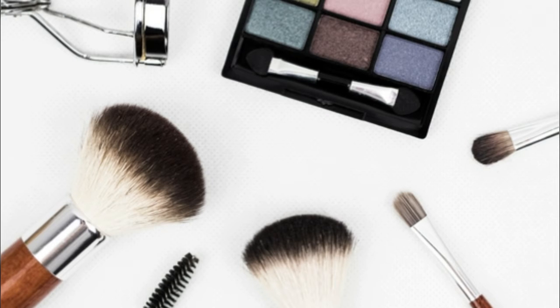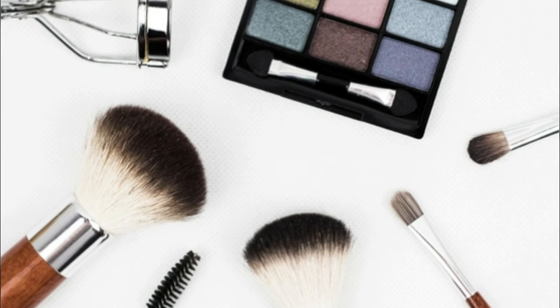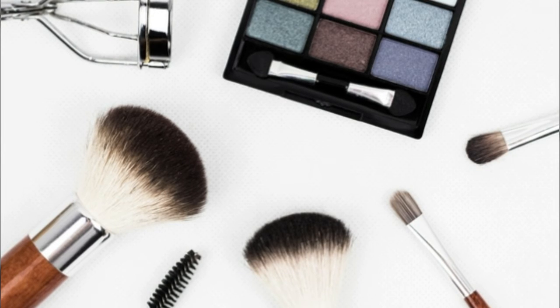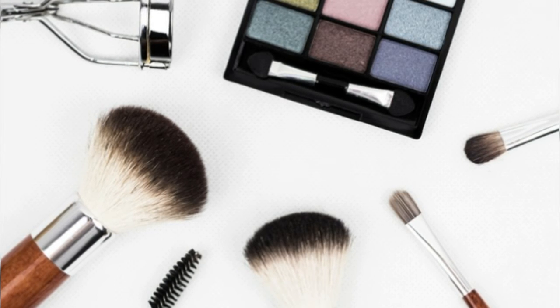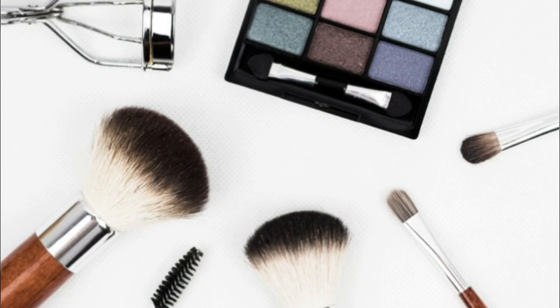She recommends replacing cosmetics regularly, and keeping them away from your fingers, direct sunlight, heat, and moisture as much as possible to help them last longer. Thank you for watching our video.